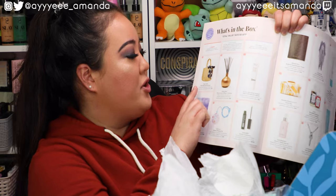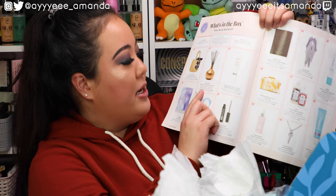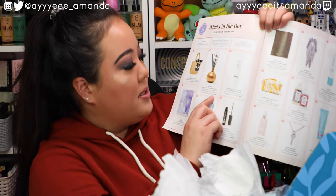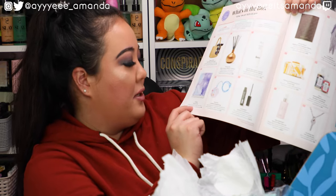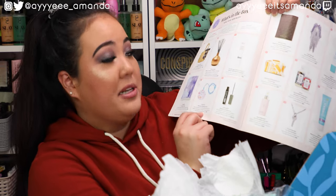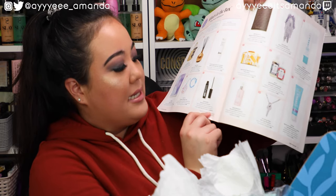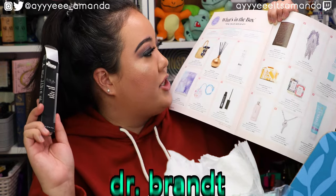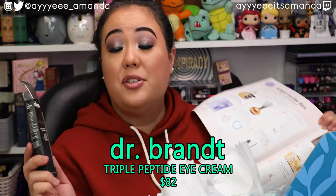From the first category, you could have chosen the Draper James Straw Bag with Floral Scarf for $75, the Pottery Barn Mason Ceramic Diffuser for $59, the L-Space Tie-Dye Towel for $58, the Yummy Kim Wireless Charging Pad for $35, or the Lash MD Eyelash Conditioner for $69.95. What I chose is the Dr. Brandt Do Not Age Triple Peptide Eye Cream that retails for $82 — that in itself pays more for the box and then some.